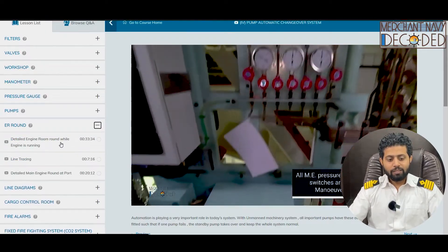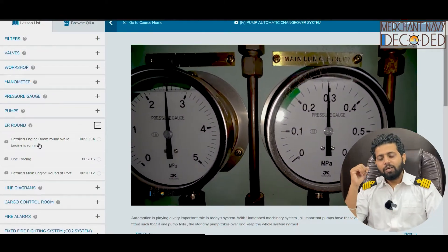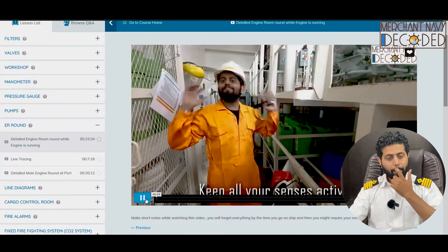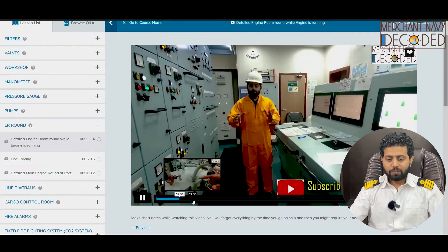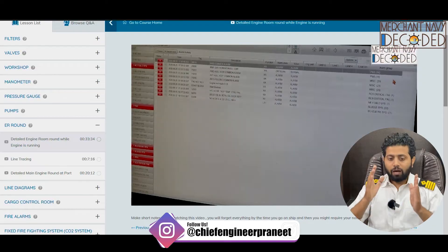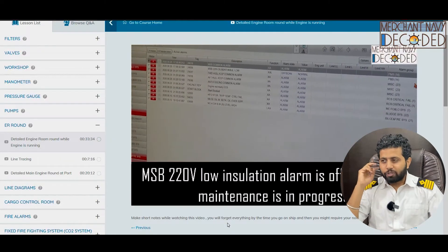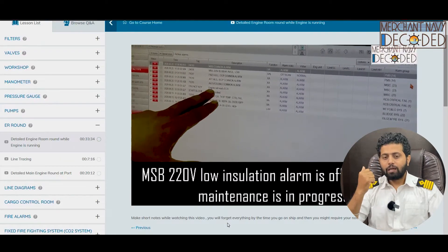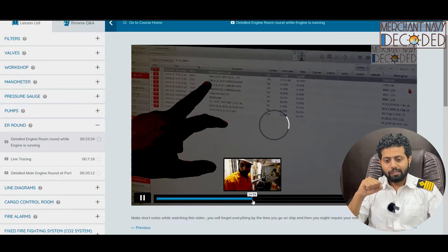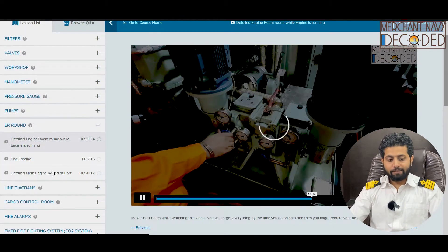Coming to the engine room round — there is a detailed engine room round while the engine room is running. If you know how to take an engine room round, you will be a smart engineer. All your five senses need to come into play, and that is what has been discussed in this 33-minute-long video. I am showing you various aspects, what all you need to check, how do you check the alarm history, how to check a pump casing, what all you need to observe in terms of sound, smell, feel, and touch. This is the engine room round being taken at night.